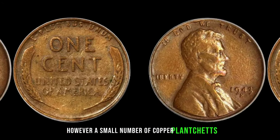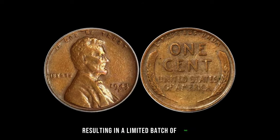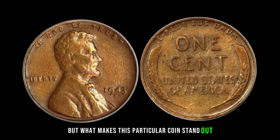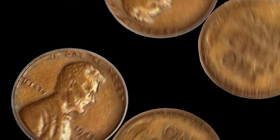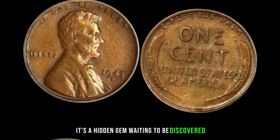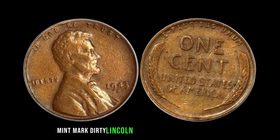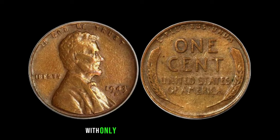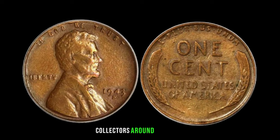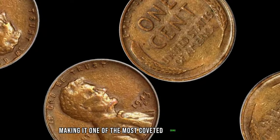However, a small number of copper planchets intended for pennies from the San Francisco Mint slipped through the cracks, resulting in a limited batch of 1943-S Mint Mark Lincoln pennies. What makes this particular coin stand out is not just its rarity but its condition — covered in dirt and grime from decades of obscurity, it's a hidden gem waiting to be discovered. The 1943-S Mint Mark Dirty Lincoln Penny is a numismatic marvel. With only a handful known to exist, its value has soared to unprecedented heights, captivating collectors around the globe.